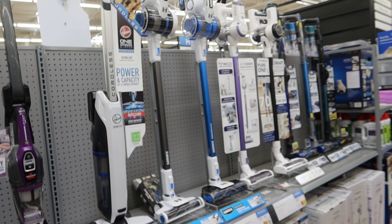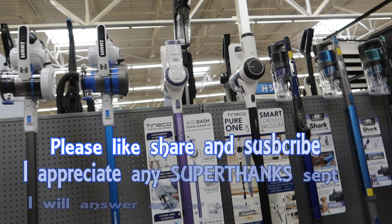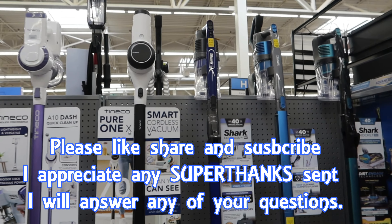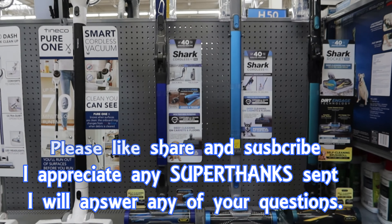They've got some of the newer brands, some of the Chinese brands that have started to appear. And finally at the end we've got Sharks — I've done some reviews of Shark, I'll put the links below.